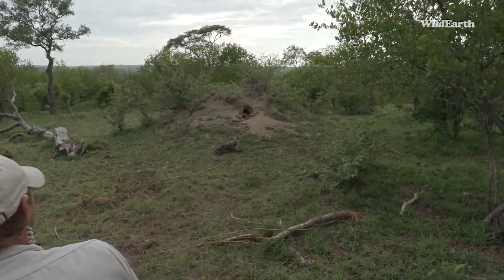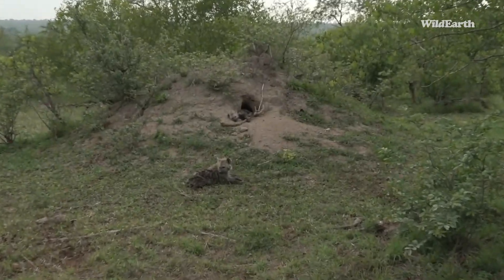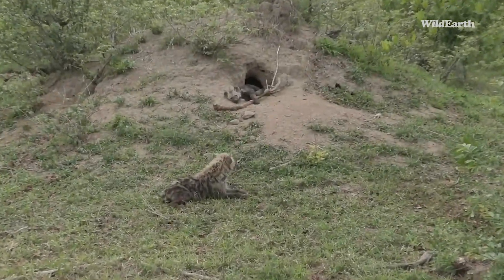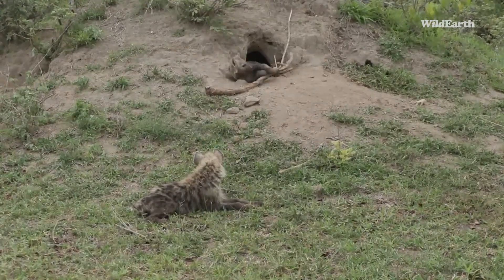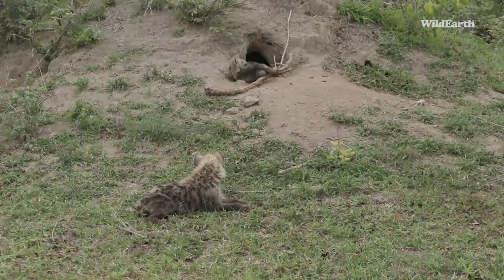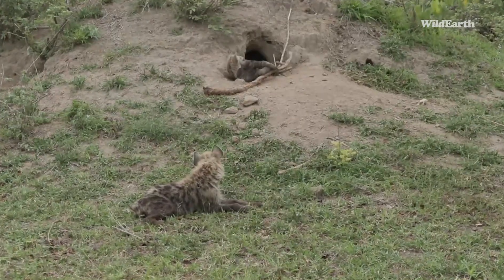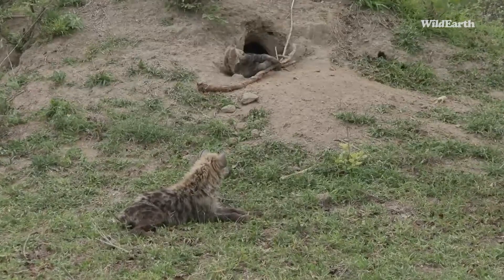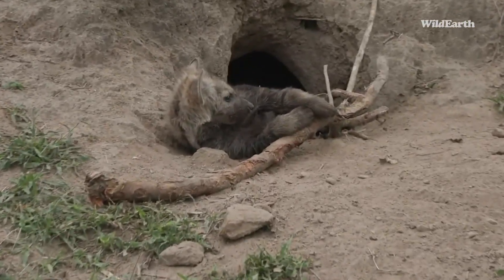Good morning, little ones! There are two youngsters here. I did see an adult moving a little bit further down that side — it might come back again. I'm going to sit here for a few moments. As you know, we're not really allowed to sit with the cubs if there are no adults, but I'm sure I saw an adult move down here.